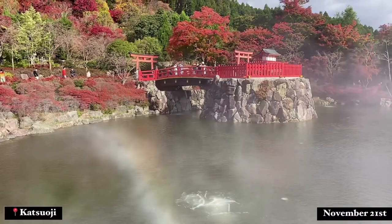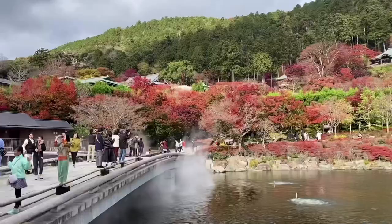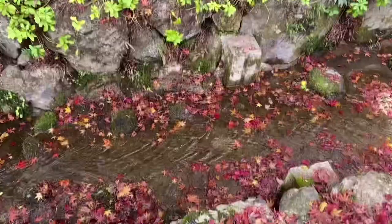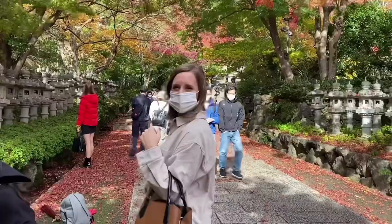Somehow we jumped to late November. I think I was just busy organizing my house, and my birthday is also mid-November so I was enjoying that weekend, and I got another tattoo but I didn't film it. We're back with the beautiful autumn foliage at Katsuoji in Mino City, Osaka. I rented a car with two friends and this was our first destination. This site is famous for the Daruma that you can find in every corner.